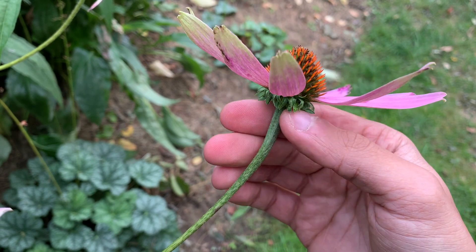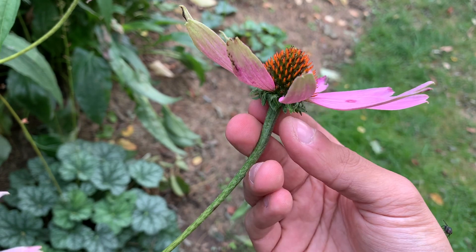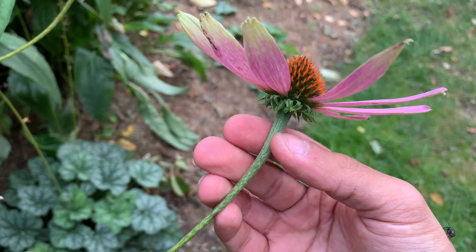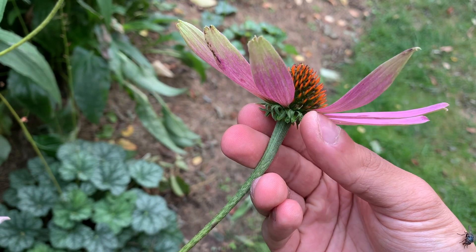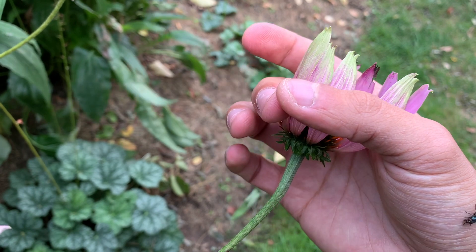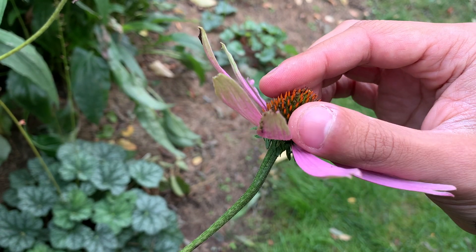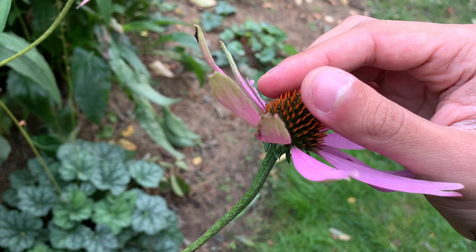Our next nature clue, when we get up to the top of that stem, are these little guys sticking back towards me — structures that aren't hugging along the bottom edge of the flower. They're pointed down, back towards my hand. That's an important nature clue. They're not folded around the middle of the flower like these long petals are. And the last nature clue we'll use is by feeling up to the top of that flower, the head of the flower, and feeling how bristly that is.